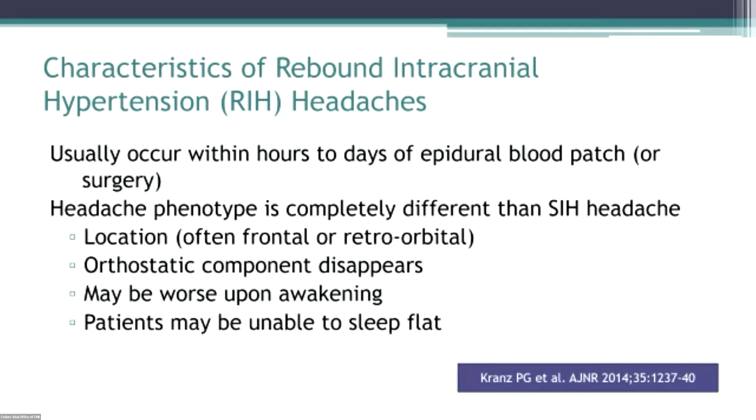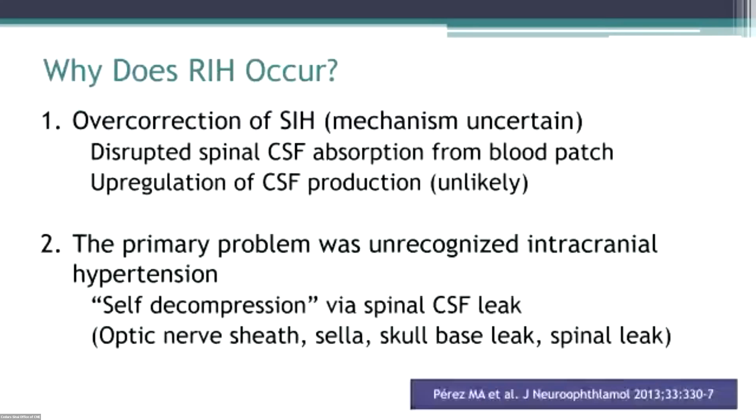Rebound intracranial hypertension can occur anywhere from immediately to several days after a blood patch. Most commonly it's either frontal or retroorbital. The orthostatic component disappears, this may be worse on awakening, and patients are unable to lie flat. With de novo IIH, we don't really hear about this reverse orthostatic component — it's very unusual. But with RIH, it is very common.